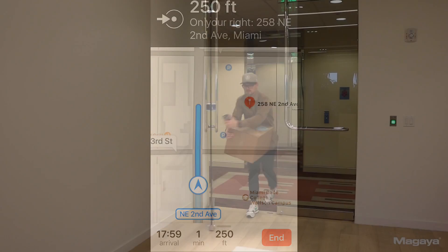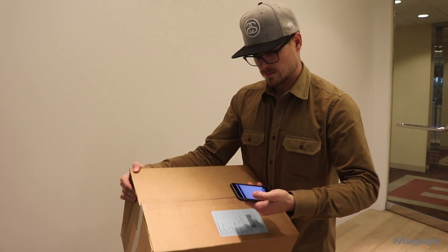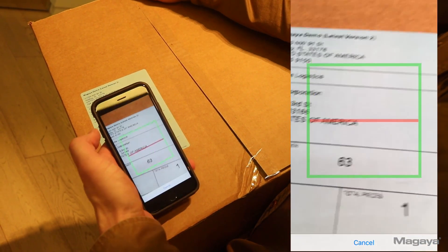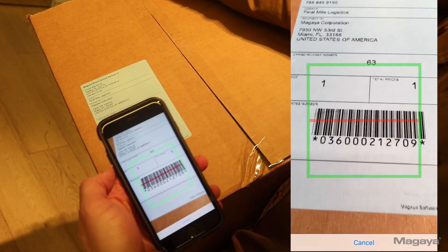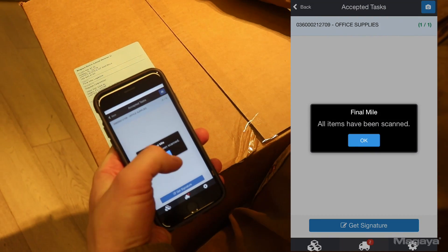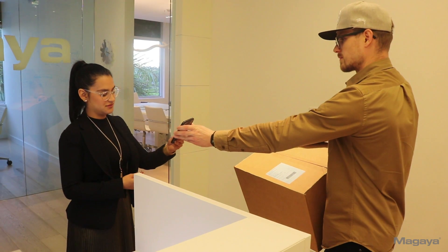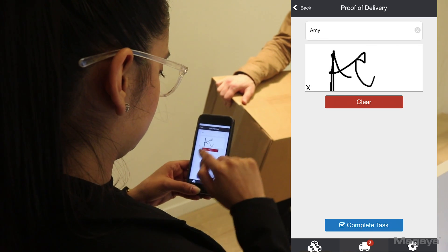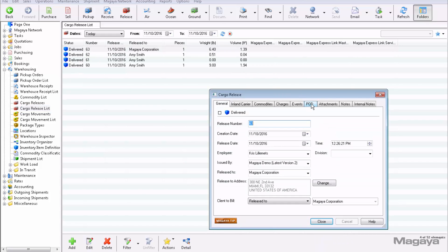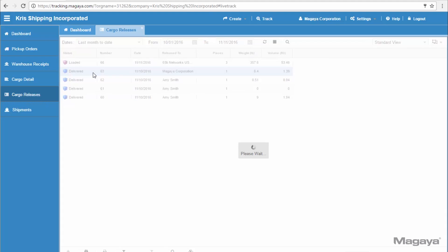Once he's at his destination, he taps the deliver button and scans the items using the phone's camera. The person accepting the package will then sign on the phone. That signature will appear in real-time in your Magaya Explorer and in LiveTrack for your customer to see.